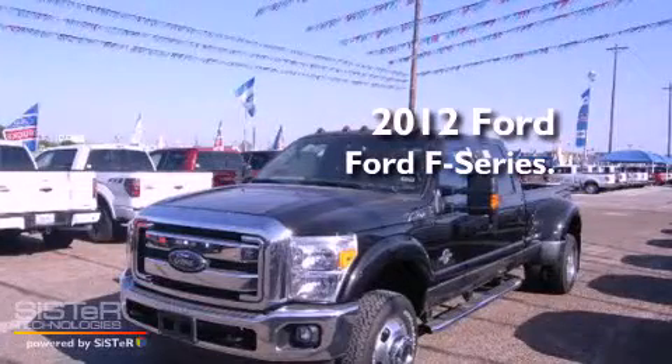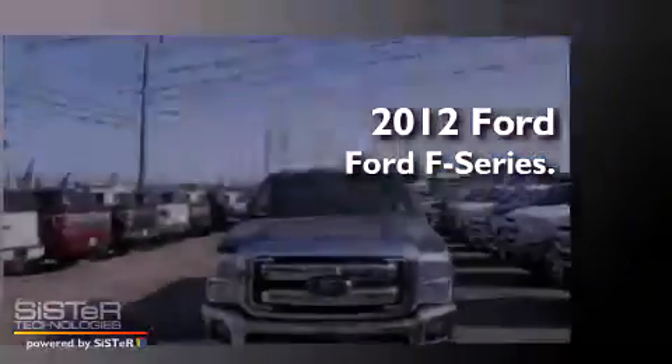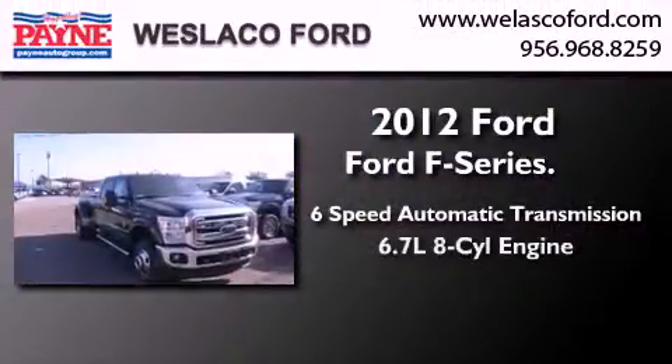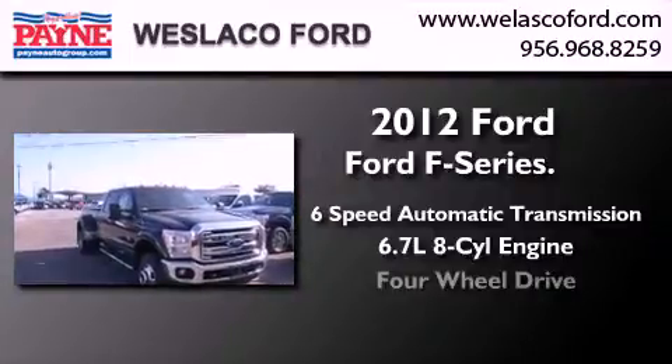This is a brand new 2012 Ford F-Series. This truck has a 6-speed automatic transmission, a 6.7-liter V8, and 4-wheel drive.